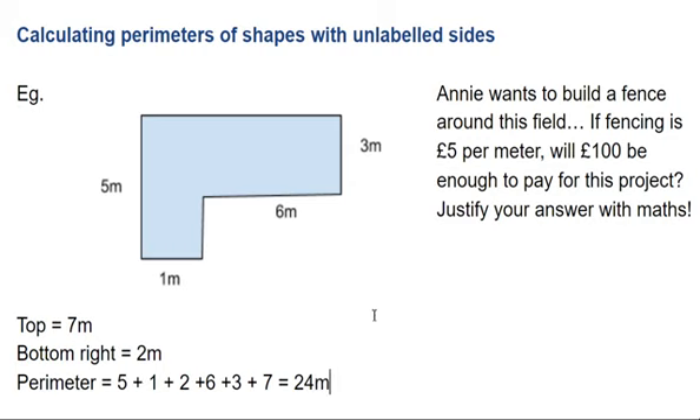So let's just finish it off. Fencing is apparently five pounds per metre. So if I get my 24 metres, that's how many times I need to pay a fiver — 24 times.